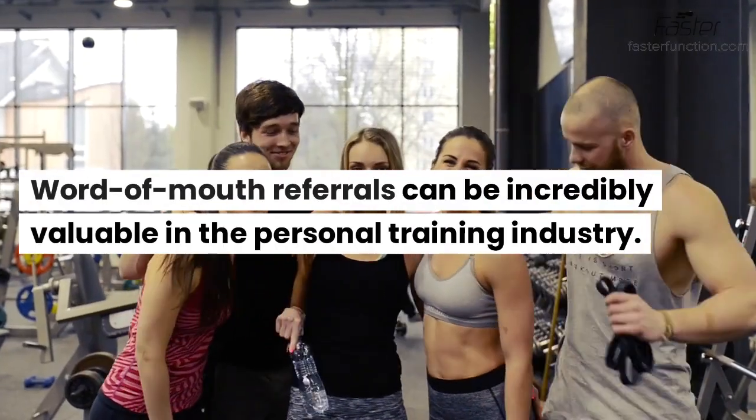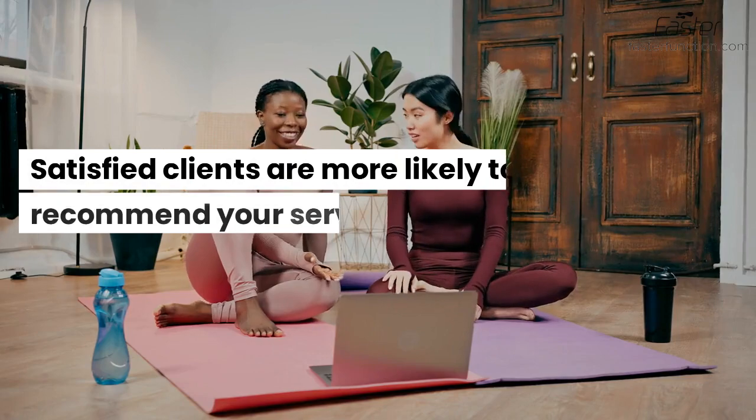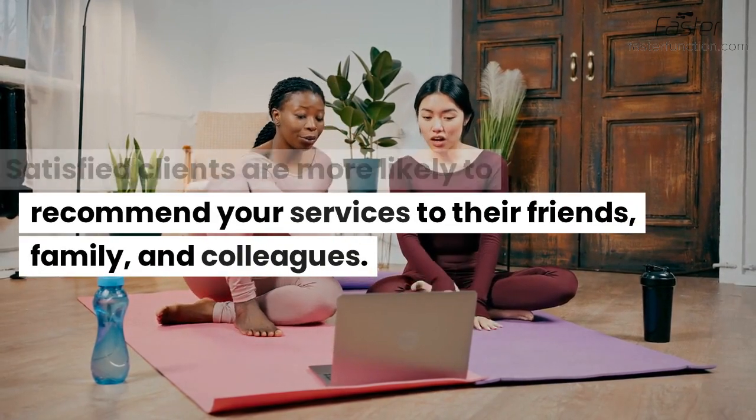Word-of-mouth referrals can be incredibly valuable in the personal training industry. Satisfied clients are more likely to recommend your services to their friends, family, and colleagues.